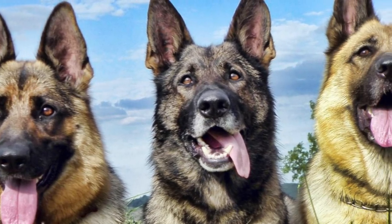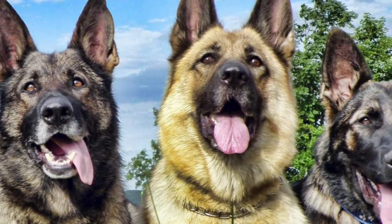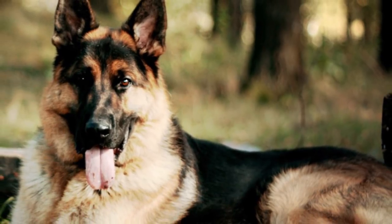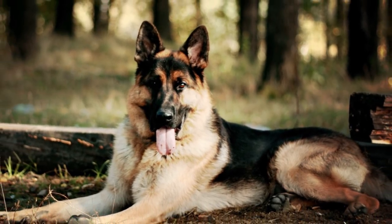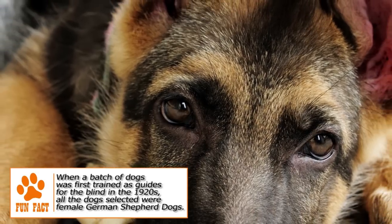The adult male has a height of 24 to 26 inches while the female's height is typically between 22 and 24 inches. The weight range for all adults is 75 to 95 pounds. The dogs have a long muzzle, strong jaws and black nose. The ears are large, parallel and erect, open toward the front when standing. The bushy tail adds to the wolf-like appearance.